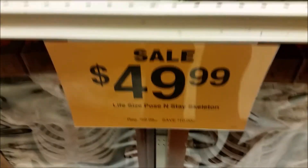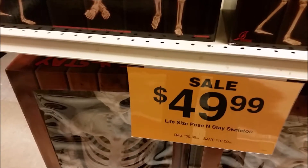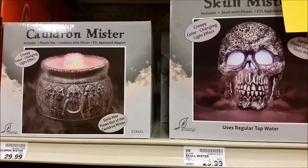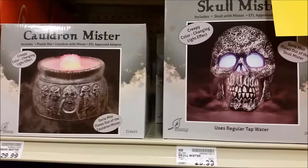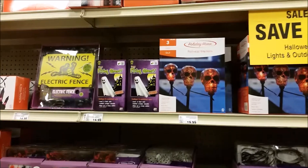Then I saw some other miscellaneous things. There are some of these misters — they give off some kind of a mist and they light up. There's one that's a cauldron, and there's one that's a skull.